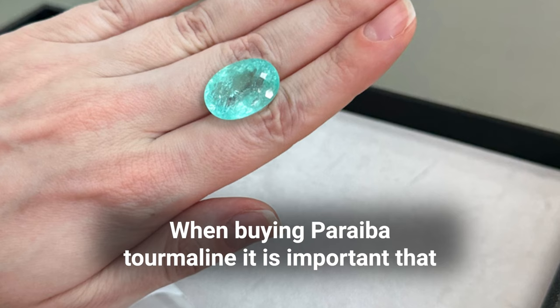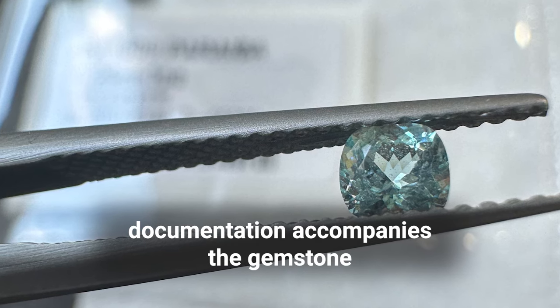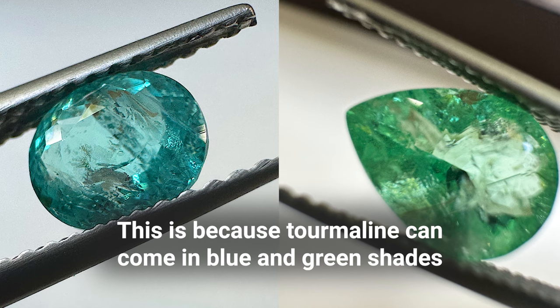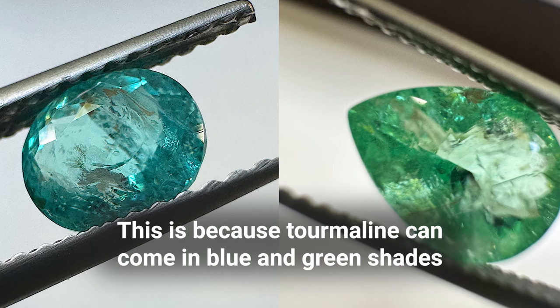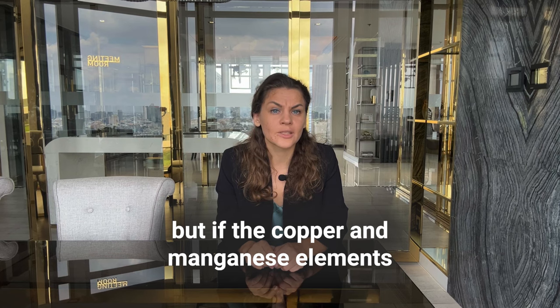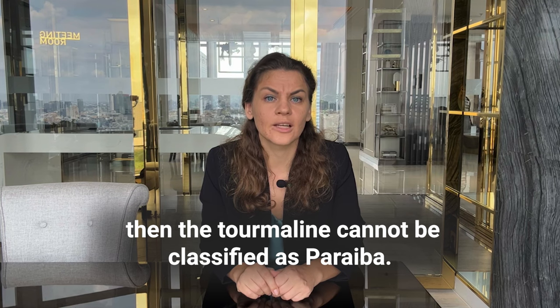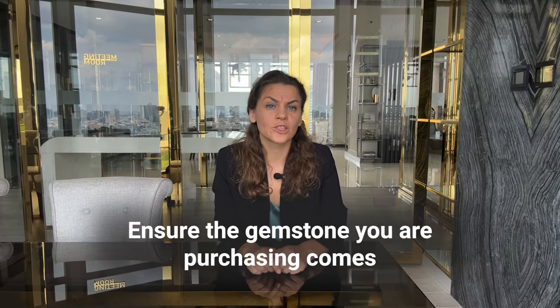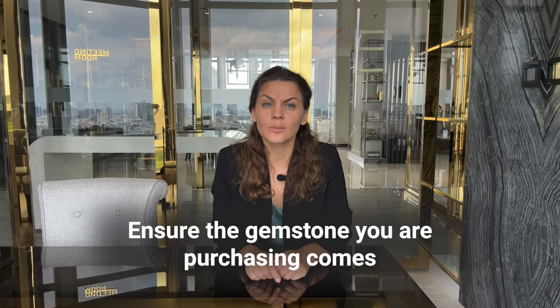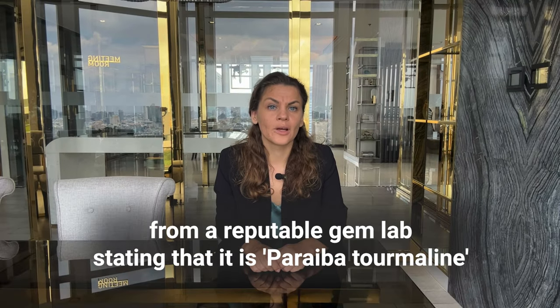When buying Paraiba tourmaline, it's important that documentation accompanies the gemstone. This is because tourmaline can come in blue and green shades, but if the copper and manganese elements are not present in the gemstone, then the tourmaline cannot be classed as Paraiba. Ensure the gemstone you are purchasing comes with a comprehensive laboratory report from a reputable gem lab stating that it is Paraiba tourmaline.